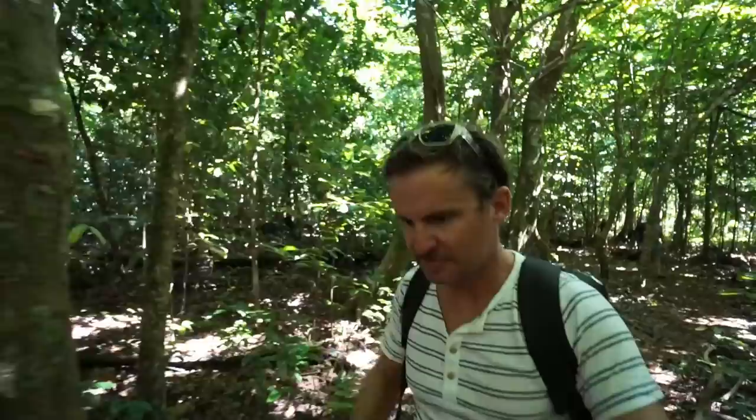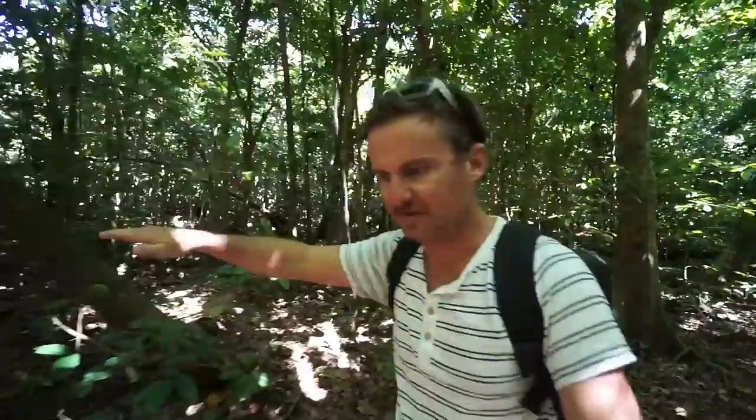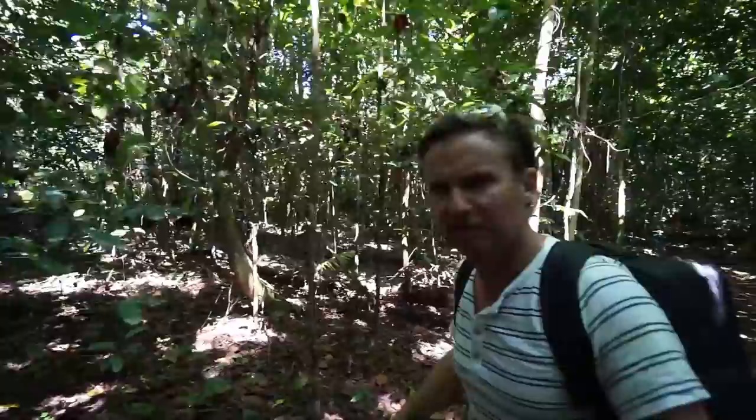This whole island used to be an atoll, and that's why it's just flat and level all the way across. It's a coral atoll that got uplifted — I don't know how many thousands of years ago — so now the whole thing is about 150 feet above sea level. Because of that, it's just coral everywhere, even throughout the forest here.